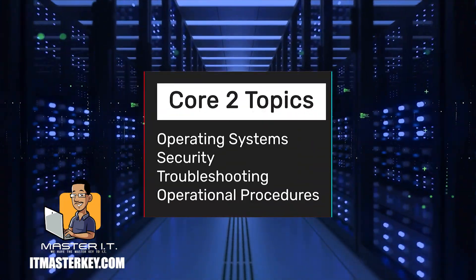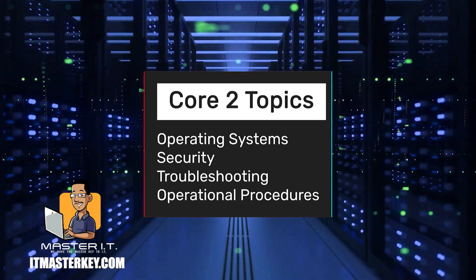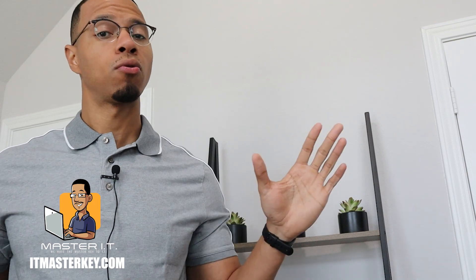We went over Core 1. Here's what to expect on Core 2. On Core 2, you should expect operating systems, security, troubleshooting, and operational procedures. Once you've completed Core 1 and Core 2, you're fully A-plus certified. If you pass Core 1 only, your mom would be proud of you, but employers will not be. You've got to pass both of them to be fully A-plus certified.